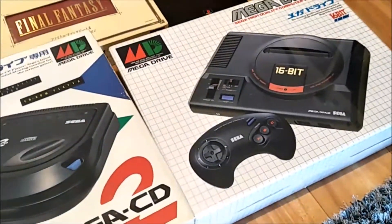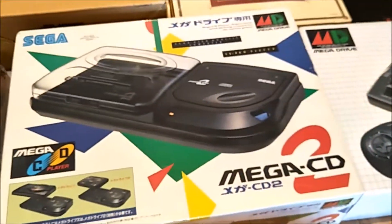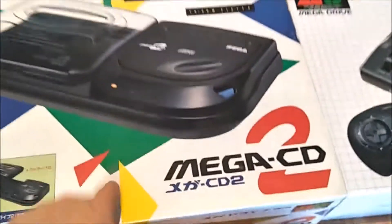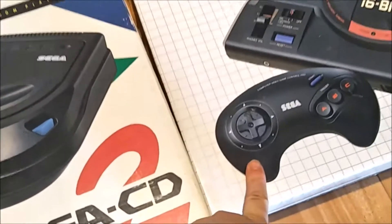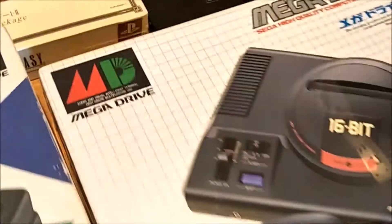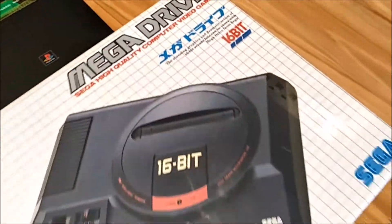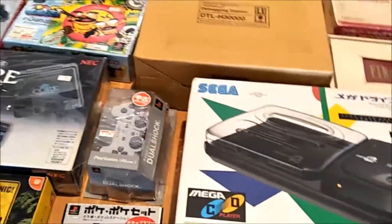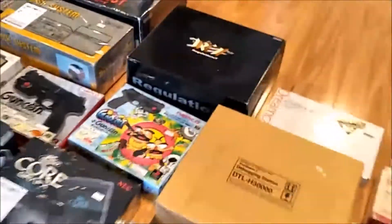The Mega Drive was about $218 and the Mega CD 2 was about $88, both in good condition. It looks brand new — it's not — but it's amazing how well these consoles are looked after.